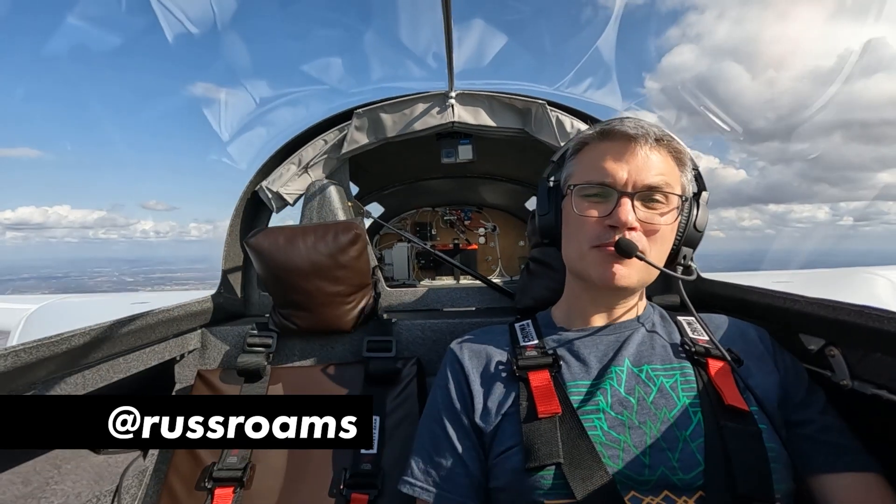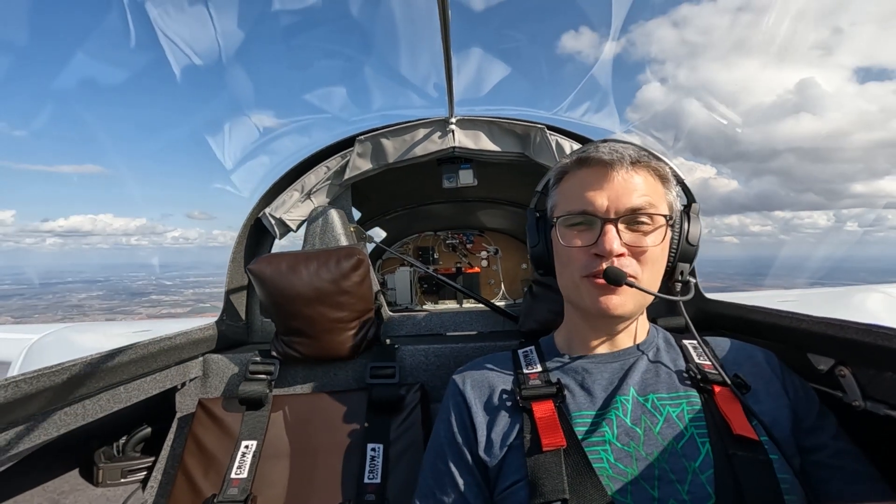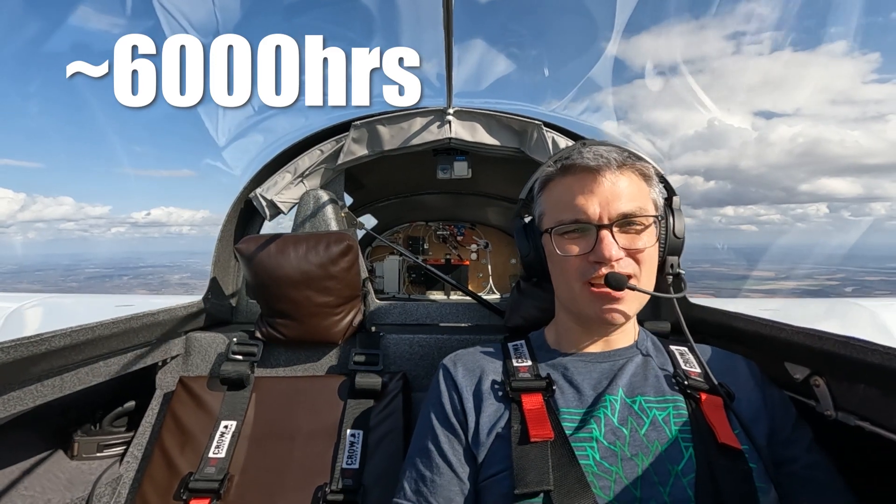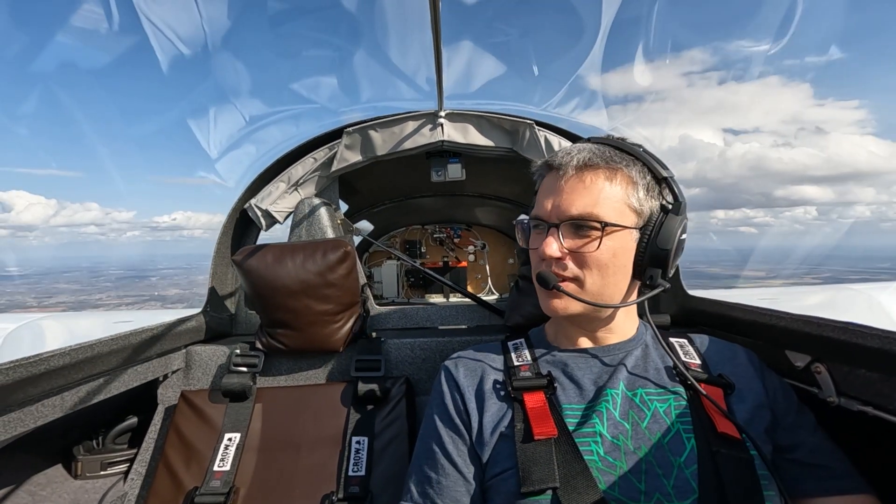Hey guys, I'm Russ and this is my Cozy Mark IV. It's built entirely from the set of plans that I showed you earlier. Most parts and materials I bought raw and fabricated nearly every part myself in my garage. It took me about four and a half years worth of nights and weekends. I estimate on average I spent about three hours a weeknight and five hours a day on the weekends — doing the math, that adds up to about six thousand hours building this thing. That's kind of a lot when you think about it.